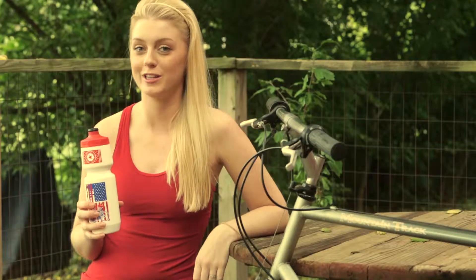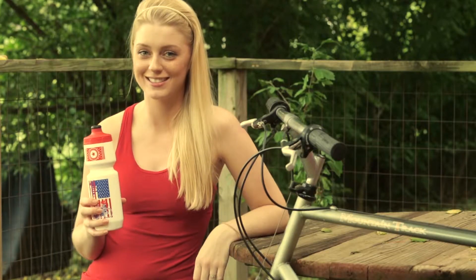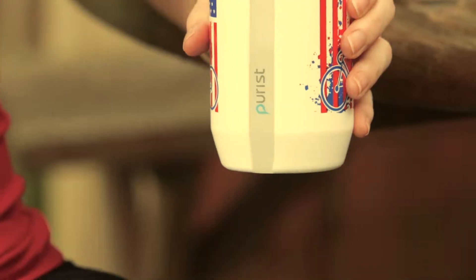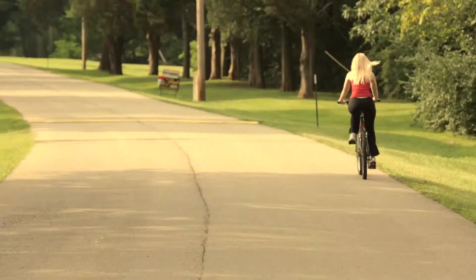I just got my Purest water bottle in the mail from Sansaro and it's become a staple in my everyday bike rides. I love its unique shape because anytime I'm thirsty I can easily take a drink and still be able to focus on the road at the same time. The perfect partner for my bike ride wherever I'm going.